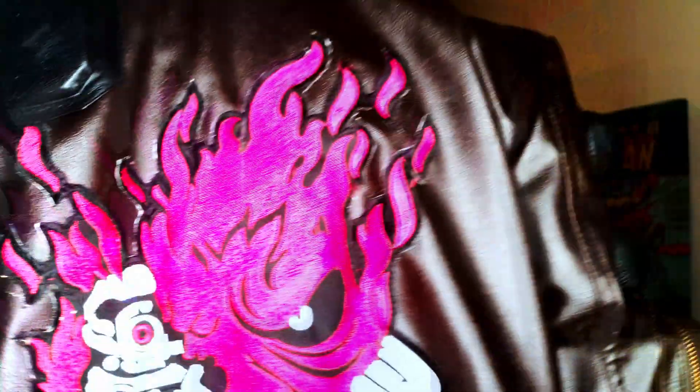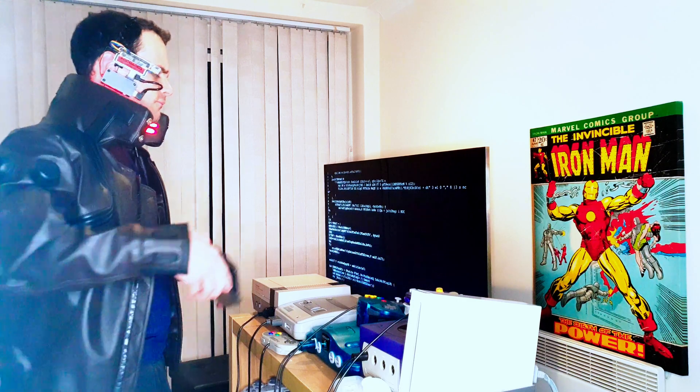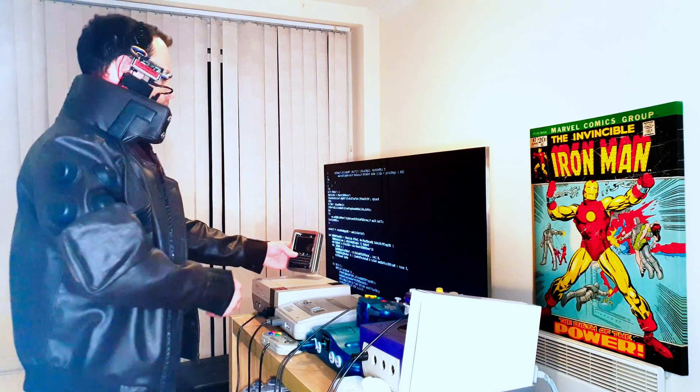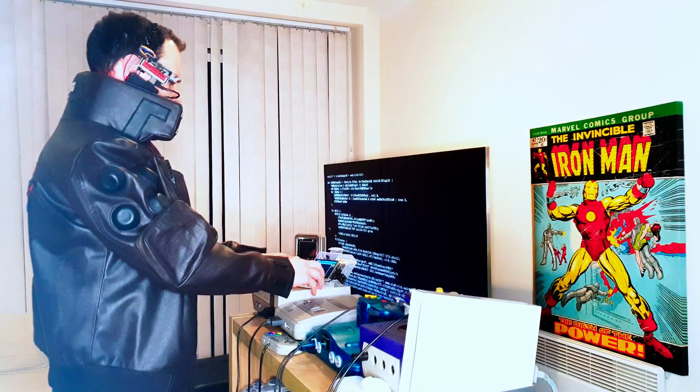When danger lurks, Trauma Team will be here. Sign up for our platform and plant it in, because your life is worth it. 9999 Trauma Team — don't forget you're worth it.